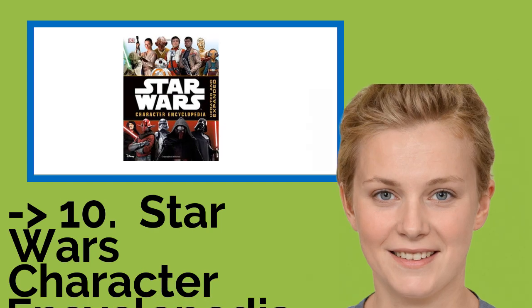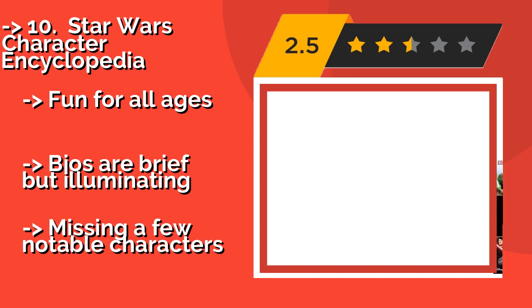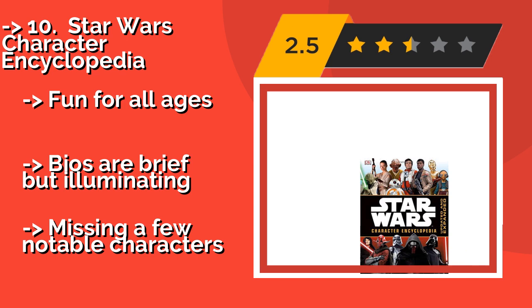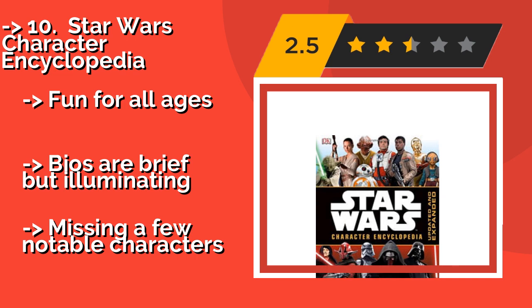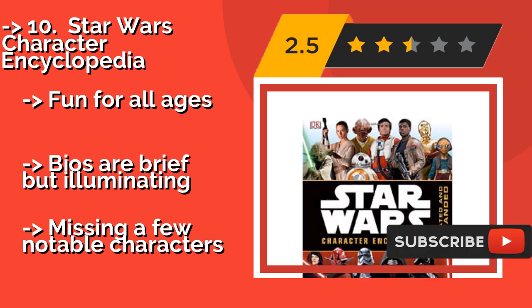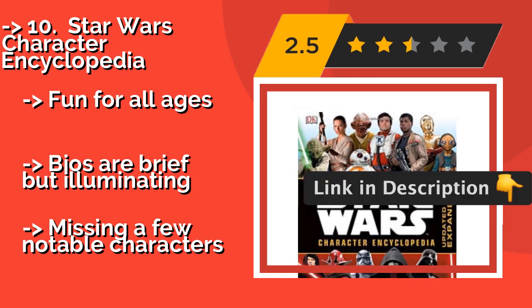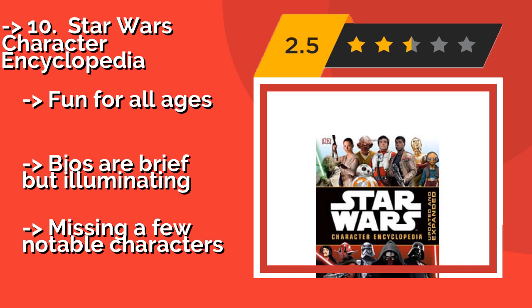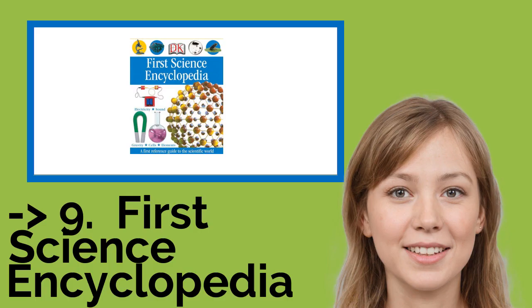Starting the list at number ten: the Star Wars Character Encyclopedia. Give your kids a break from conventional learning with the fun and engaging Star Wars Character Encyclopedia, approximately $11. Each page has updated information about all the people, aliens, and droids that make up this fantastical universe. There are more than 200 profiles in all — fun for all ages. Bios are brief but illuminating, though it's missing a few notable characters.